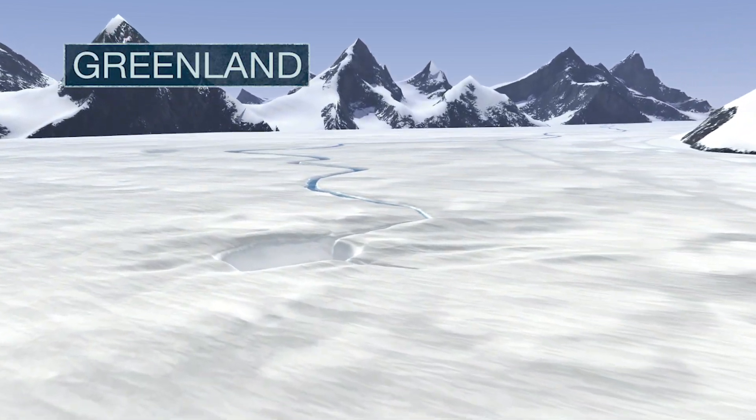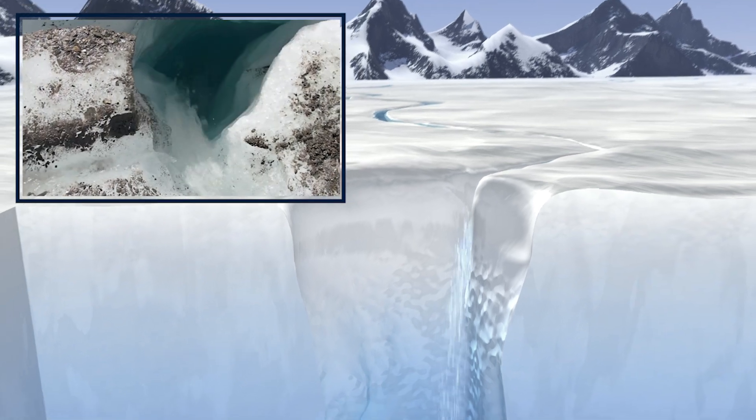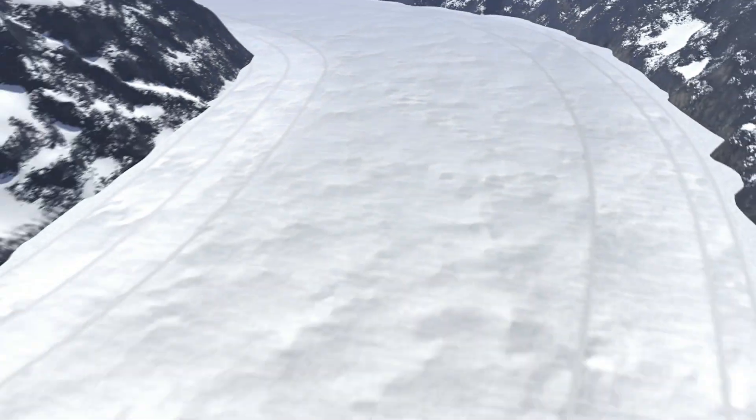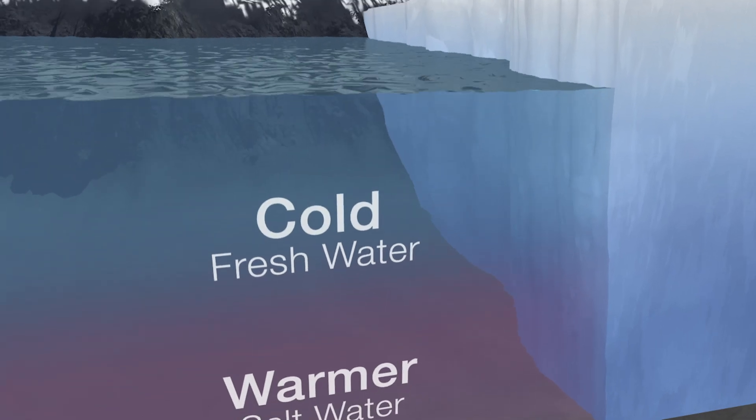Here's what that actually looks like. In Greenland, when warm summer air melts the surface of a glacier, the meltwater drills holes down through the ice. It makes its way down to the bottom of the glacier where it runs between the ice and the bedrock, and eventually shoots out in a plume at the base of the glacier.